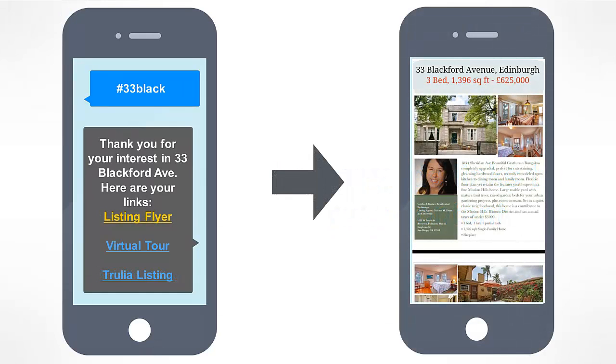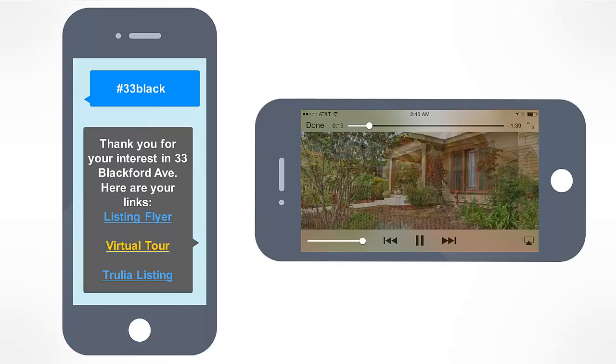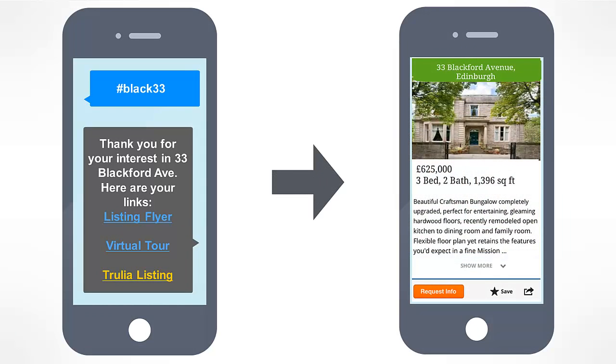PDFs or documents can be downloaded straight to their phone or even sent via email — provided we've captured their email address during the process or a previous process, which I'll cover later. It could be a link to a video tour of the home on your own website, on YouTube, or another video hosting service, so the prospect could quite literally be looking around the house while standing outside. It could be any kind of link that would open in their mobile browser.